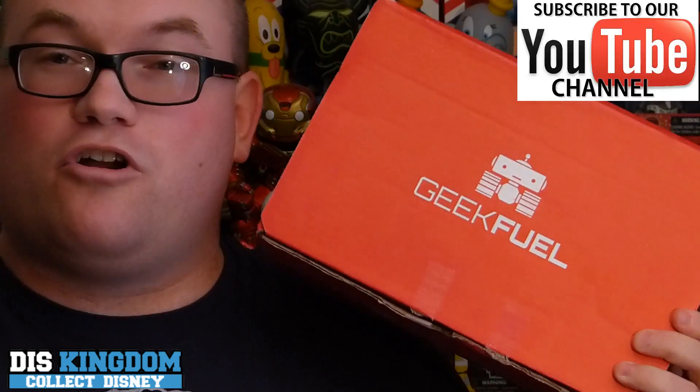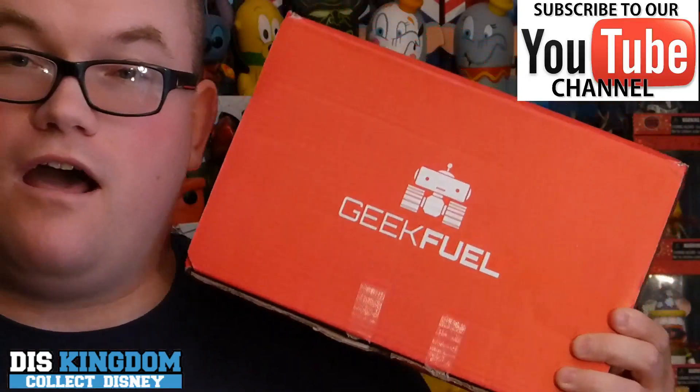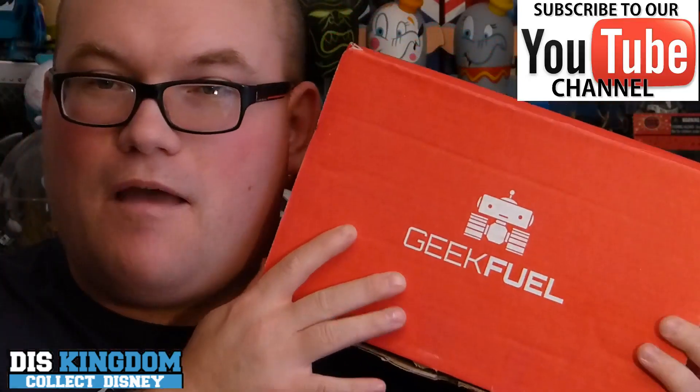Hi everyone, it's Roger here from FindThisKingdom.com and PopViners.com, and I'm going to be doing an unboxing video of September's Geek Fuel box. This is a monthly subscription box full of geeky goodness, so I don't know what's inside — I'm going to open this one up and see what's inside.